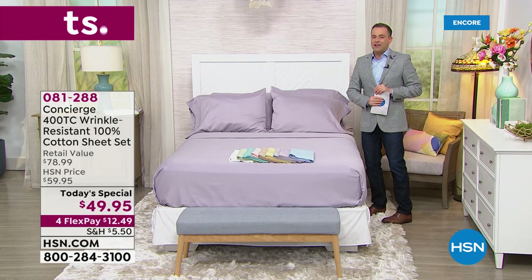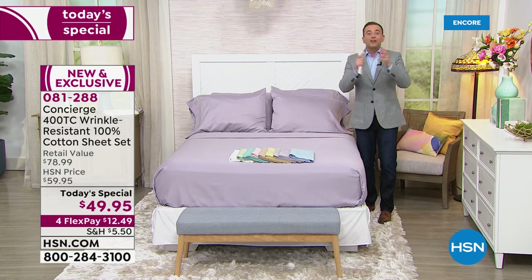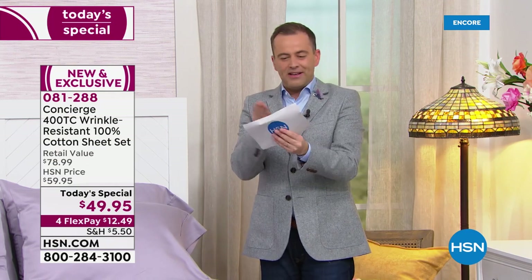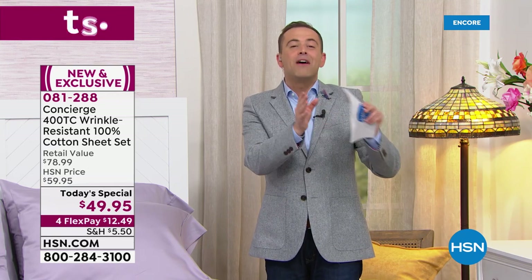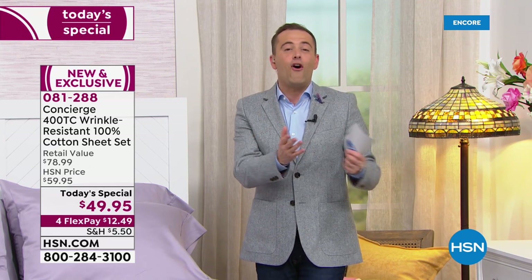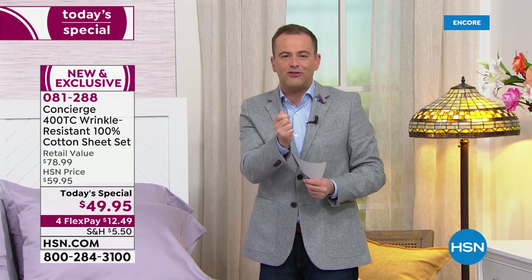Tonight we're going to showcase our biggest offer ever with Concierge Collection for their first Today's Special of the year. One of them is going to be 100% cotton — not a blend. We want our luxury, we want our purity, we want that cotton. We're going to talk about the fact that these are wrinkle resistant, especially with 100% cotton. And we'll share how that's possible, plus the fact that this requires less care and less maintenance than other sheets. We're also going to talk about 400 thread count — we're going luxury because we deserve it.